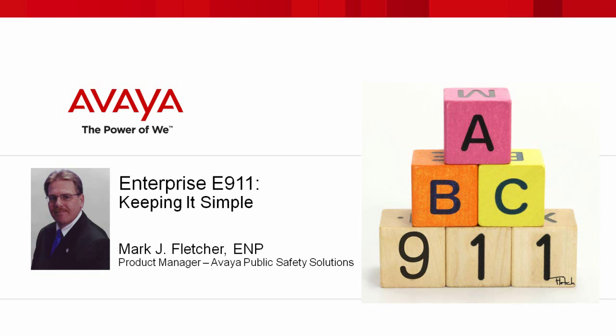We're very pleased to have Mark Fletcher, who is the product manager for Avaya Public Safety Solutions on the call, and he's going to be starting off this webinar and going through some very good information regarding E9-1-1.